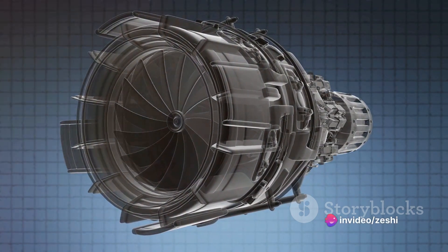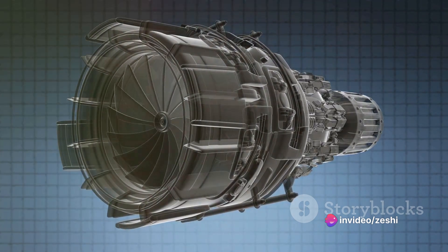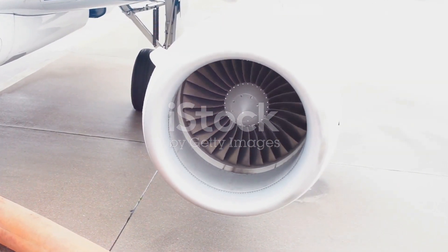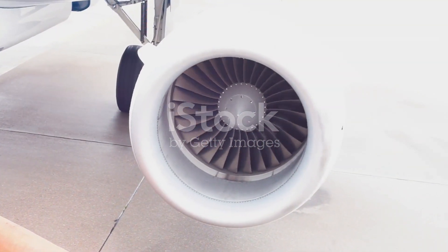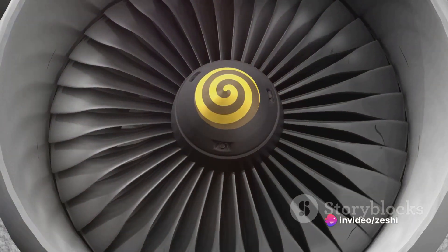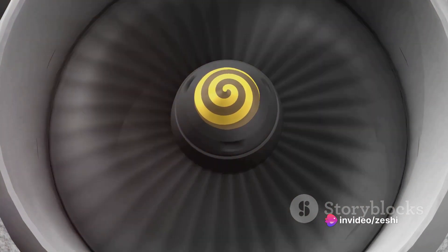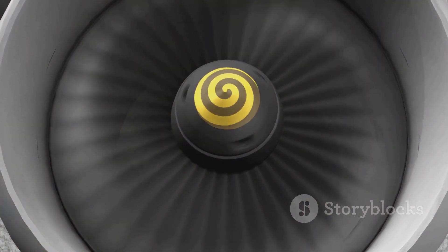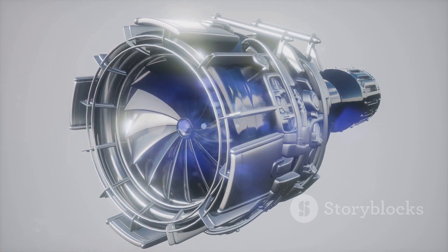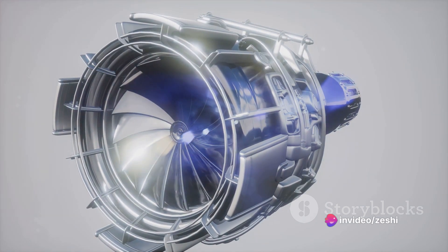This rapidly expanding air then shoots out of the back of the engine, creating the thrust that propels the aircraft forward. All these steps are interconnected, forming a continuous cycle. Without the intake of air, there can be no compression. Without compression, there can be no efficient combustion. Without combustion, there can be no thrust. And without thrust, our aircraft simply won't take flight. It's like a well-choreographed dance, where each step relies on the previous one and sets the stage for the next.